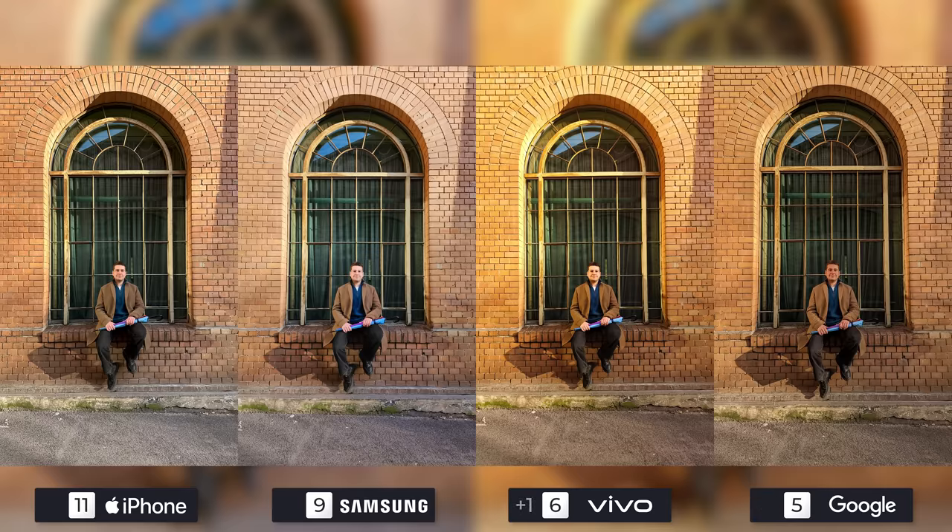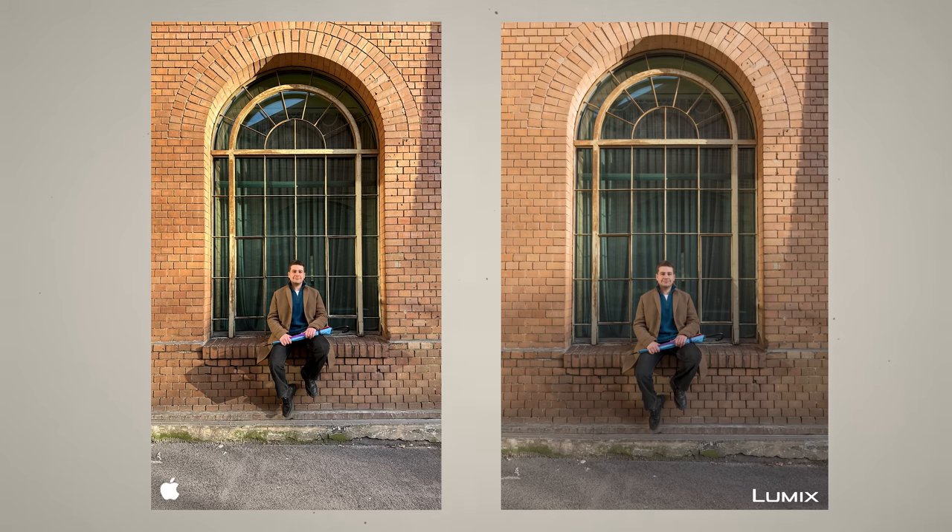The Pixel still managed to pull off a better overall photo than the X90. And the funny thing is, the more I look at the S23 Ultra's photos, the more I appreciate what it's able to do when it doesn't go down the road of overly saturating its end results.